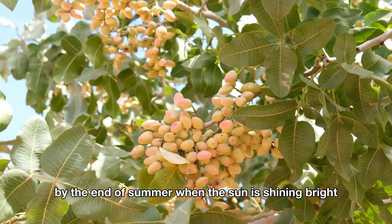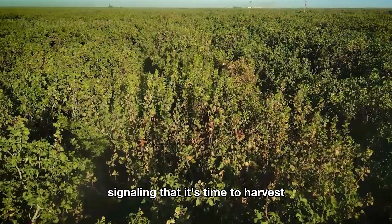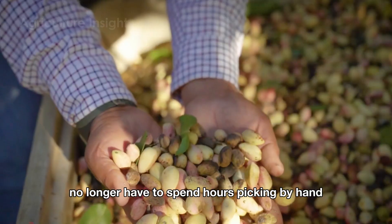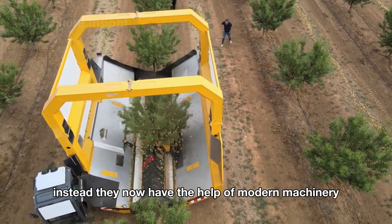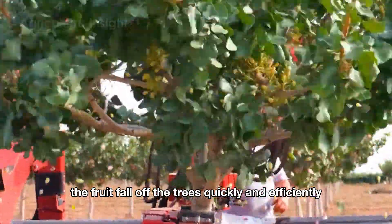By the end of summer, when the sun is shining bright and the pistachios have ripened, their outer shells begin to crack, signaling that it's time to harvest. At this point, the farmers in California no longer have to spend hours picking by hand like they used to. Instead, they now have the help of modern machinery like automated shaking machines, which make the fruit fall off the trees quickly and efficiently.